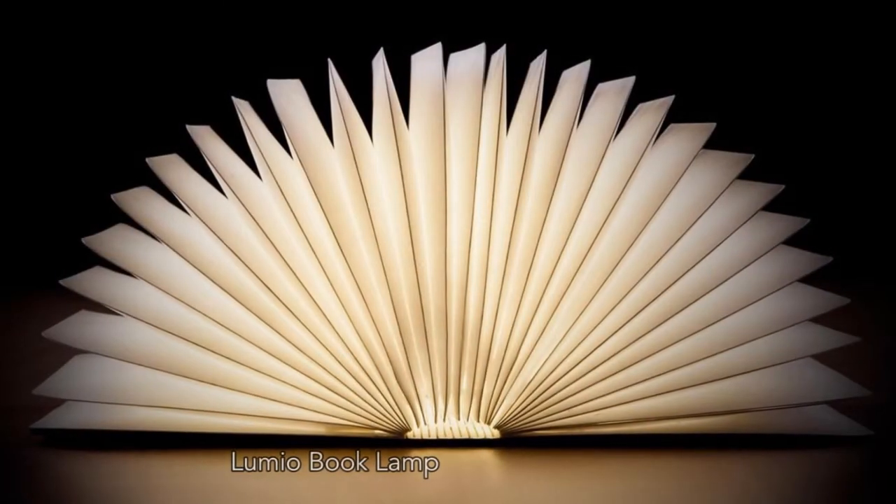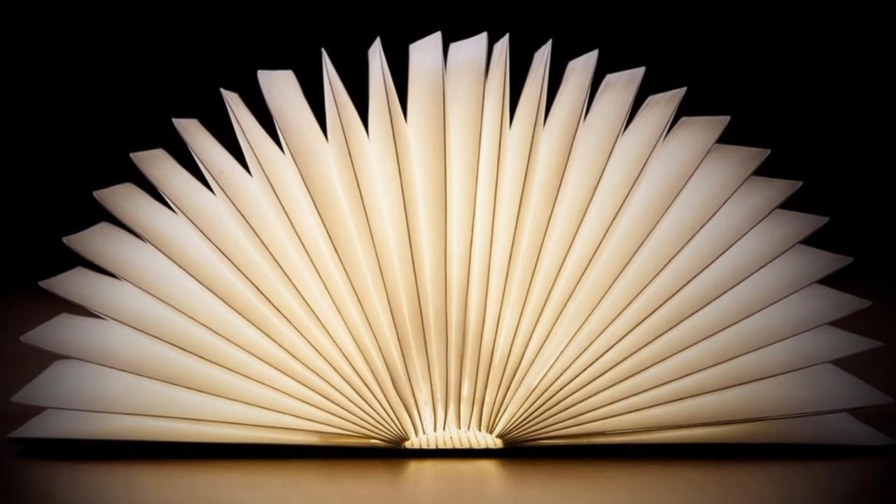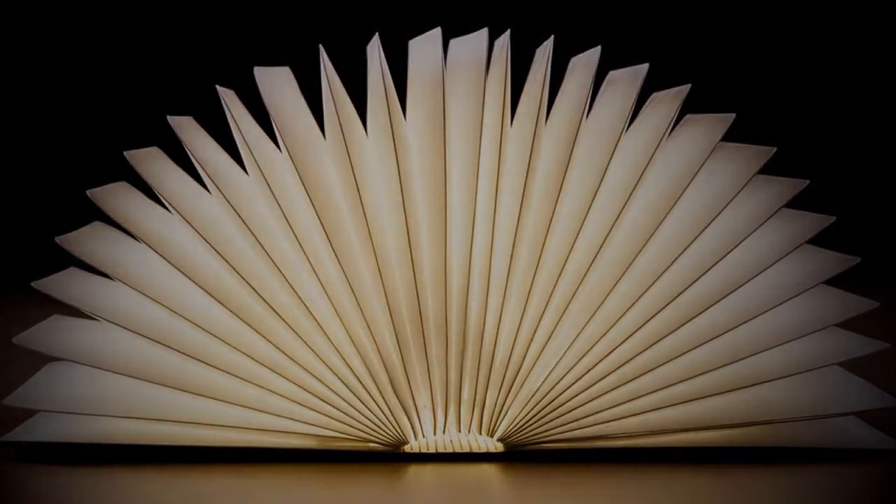Next is the Lumio Book Lamp, a wireless lamp capable of producing light for up to eight hours, with a neat trick of folding and disappearing when you don't need it.